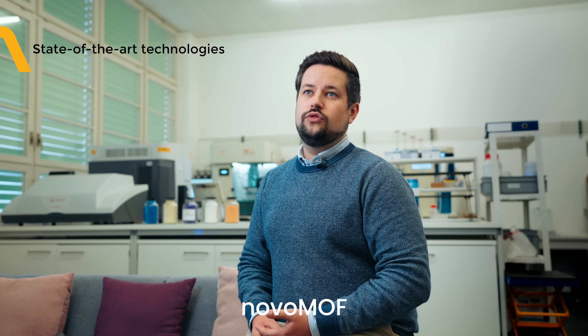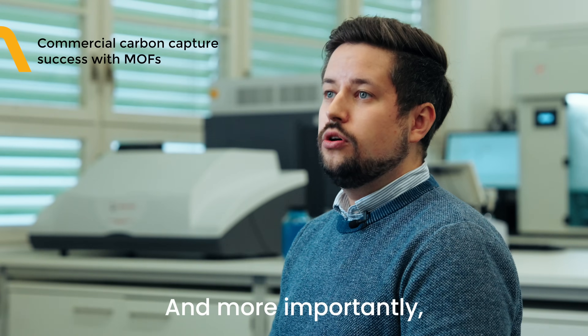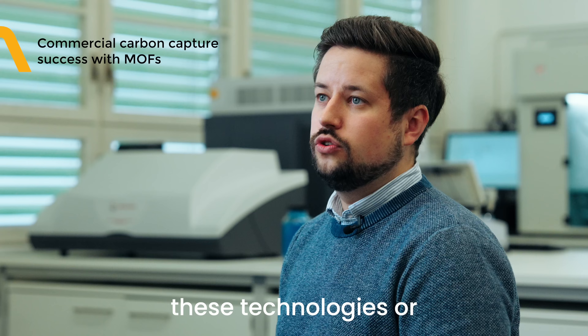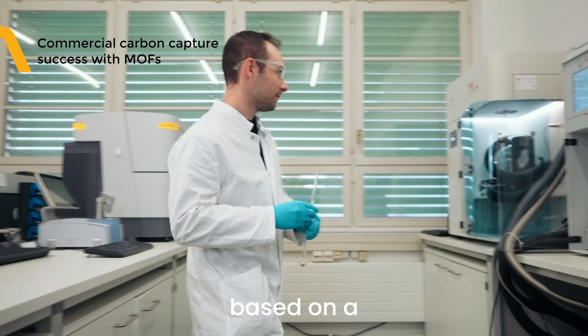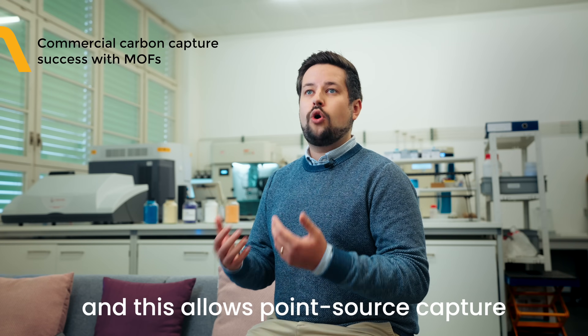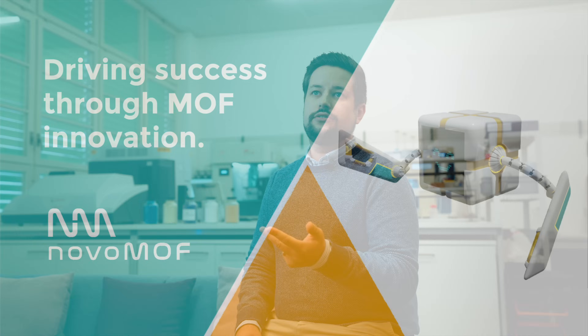Our technology at Novomoth does not face the problems that the state-of-the-art technologies are facing. And more importantly, we are able to match the capture cost of these technologies or even surpassing them. The technology behind Novomoth is based on a solid solvent called Metal-Organic Frameworks, and this allows point source capture that is cost-efficient, scalable and highly efficient.